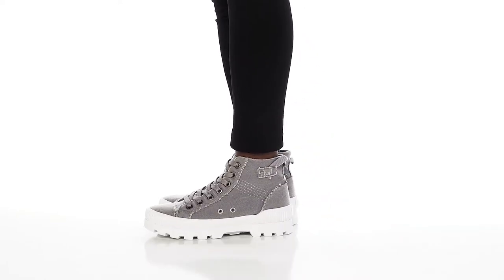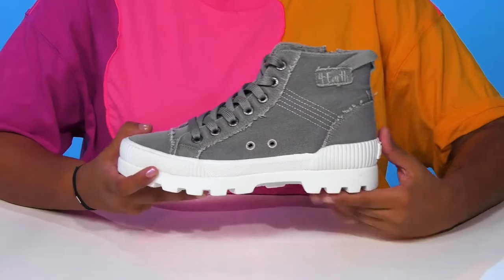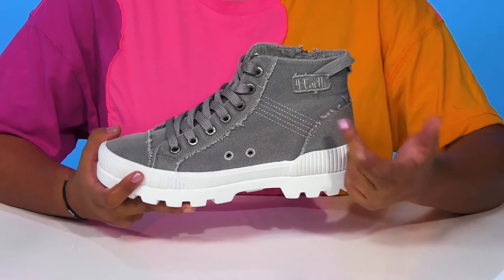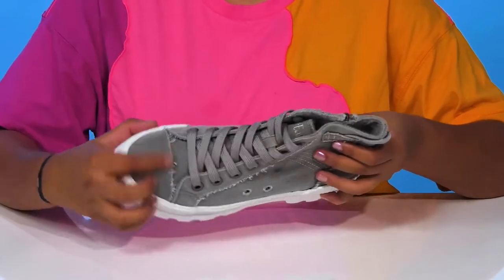Give yourself a unique streetwear look when you rock the Forever Sneakers by Blowfish Malibu. You'll adore this textile upper that gives you an almost denim-like appearance while having these fringe details, giving you a very unique, almost worn-like appearance.